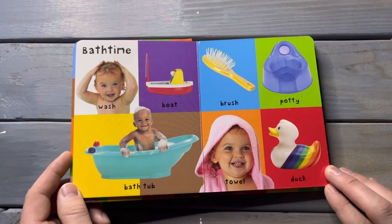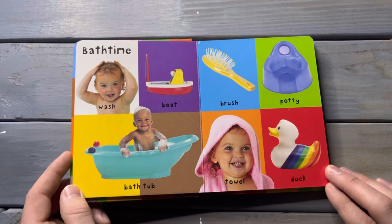Bath time. Wash, boat, bathtub, brush, body, towel, duck.